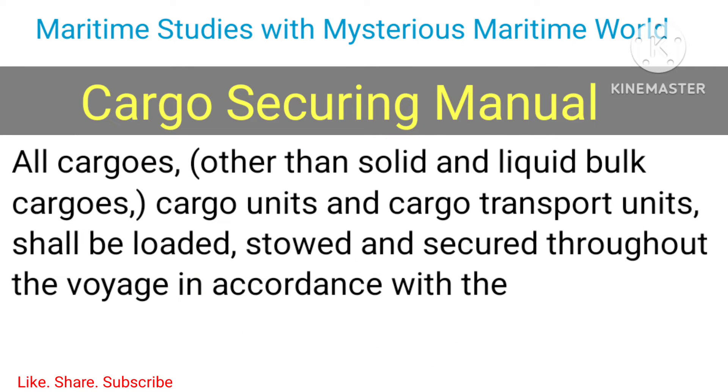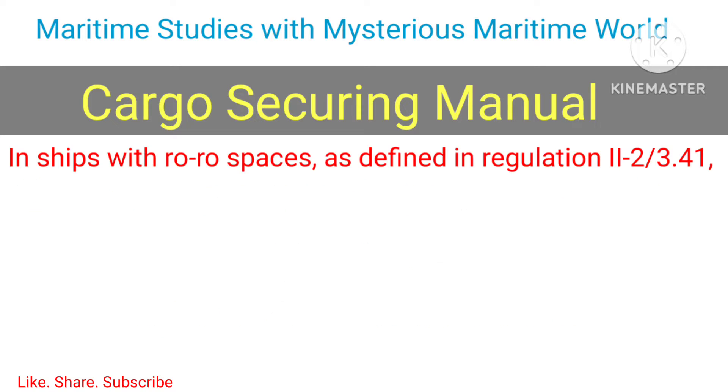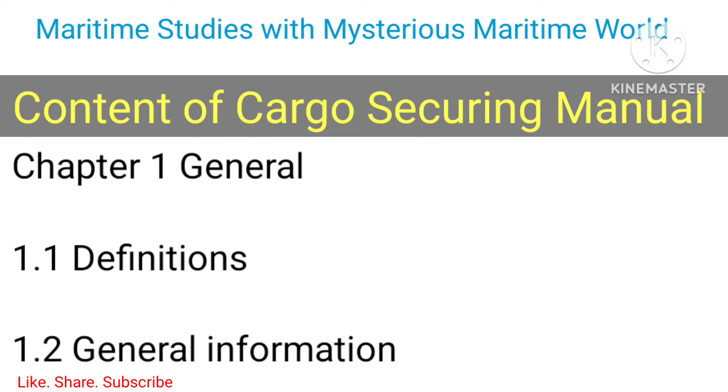Cargo Securing Manual: All cargoes other than solid and liquid bulk cargoes, cargo units, and cargo transport units shall be loaded, stowed, and secured throughout the voyage in accordance with the Cargo Securing Manual. The Cargo Securing Manual should be approved by the administration. In ships with ro-ro spaces as defined in regulation 2-2/3.4, all securing of such cargoes, cargo units, and cargo transport units in accordance with the Cargo Securing Manual shall be completed before the ship leaves the berth.